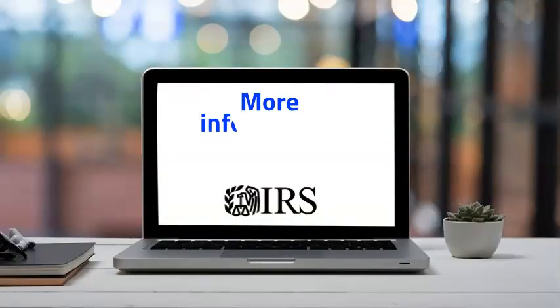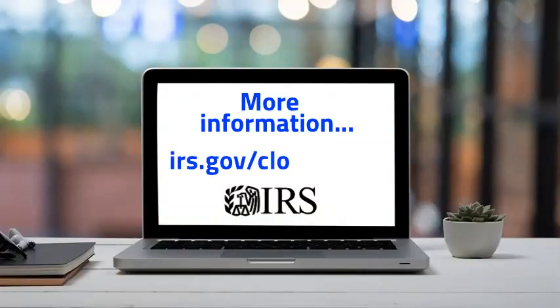You can find more information about this topic at irs.gov/closingabiz. For more information, visit www.irs.gov.